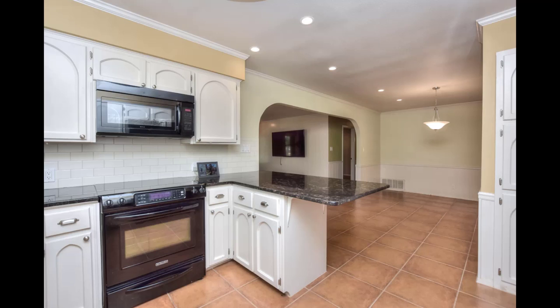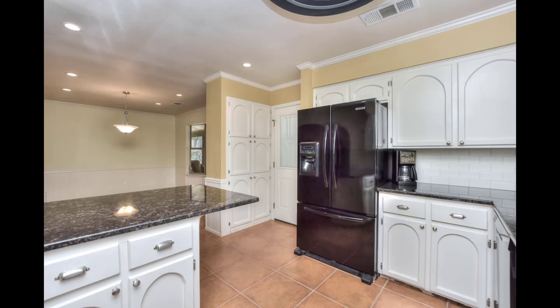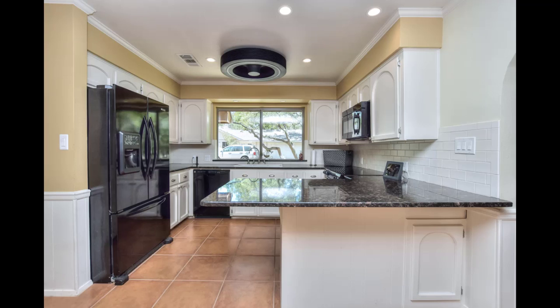Bright, cheerful open kitchen. Tasteful granite and backsplash. Plenty of cabinets. Note the recessed lighting throughout. And a wonderful commercial grade fan in this kitchen, because this owner did lots and lots of cooking.